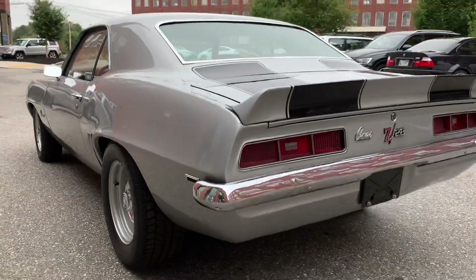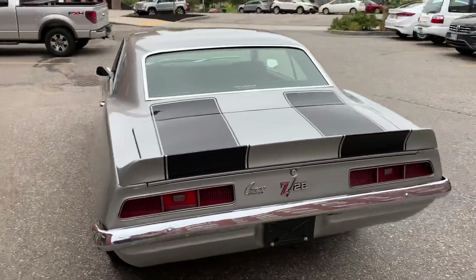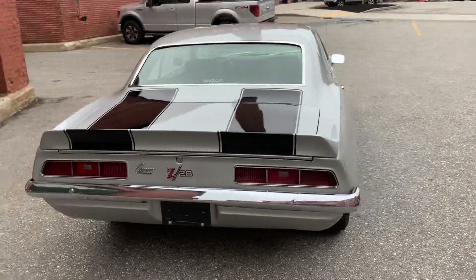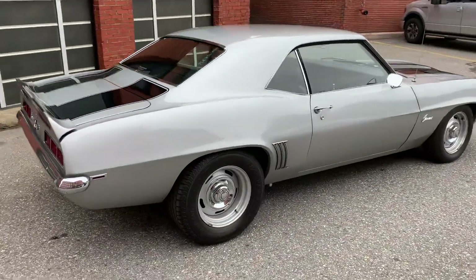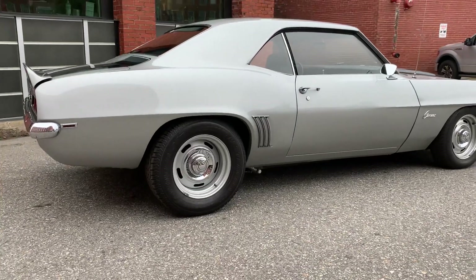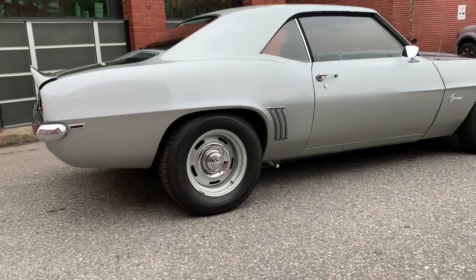But real clean car, guys. Really clean. Absolute monster going down the road. Super clean underneath — no hacky patch jobs. Trunk's clean. Engine bay is nice and sanitary and clean. It's got a great stance to it. Again, adjustable.